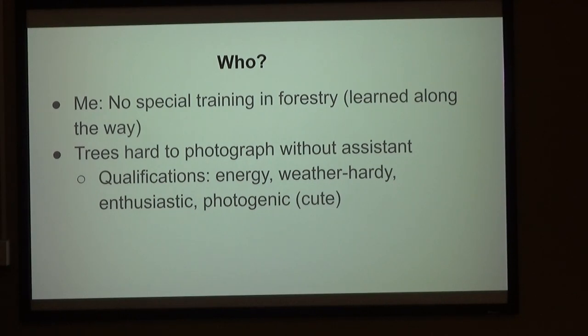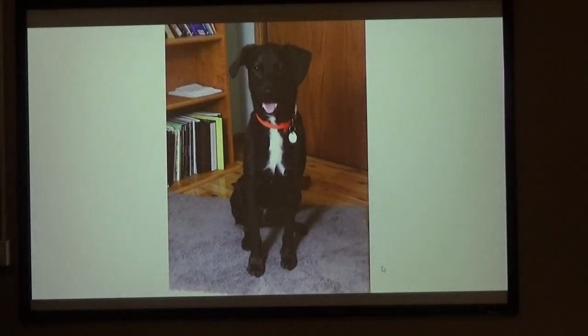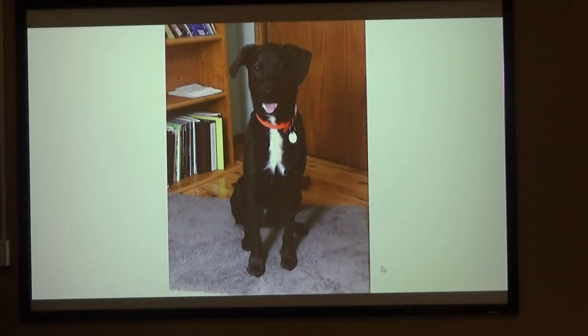I just learned as I went. Trees are hard to photograph because you need some perspectives — you need an assistant. And I had qualifications: this is energy, you have to be hardy for winter weather, enthusiastic and photogenic. I only had one applicant, and here he is — Charlie.